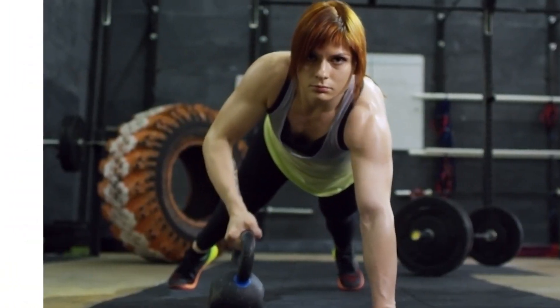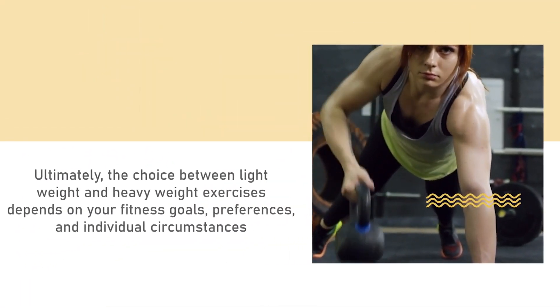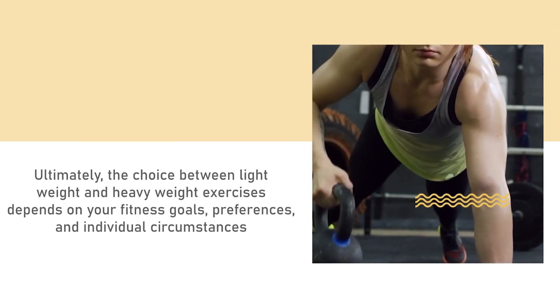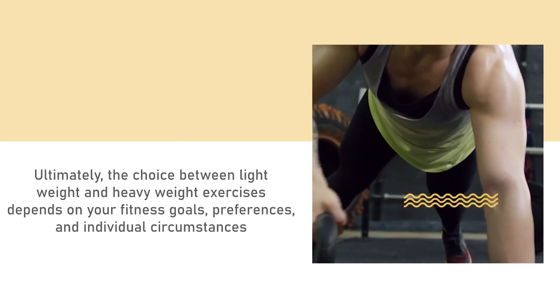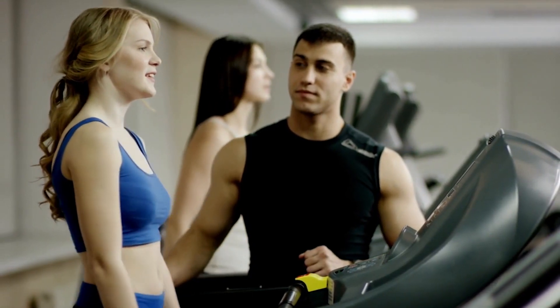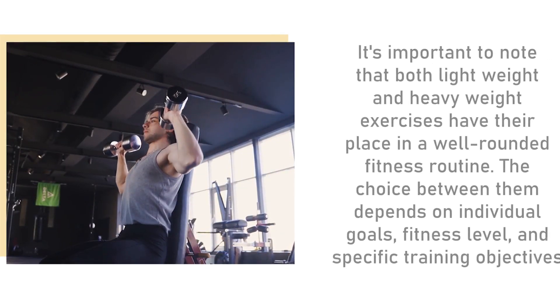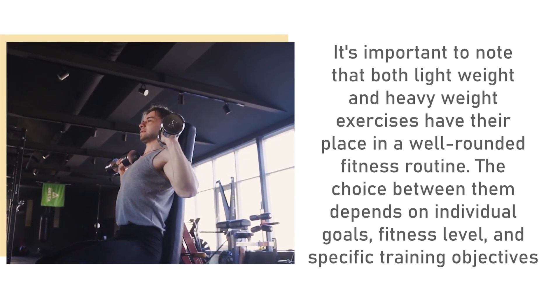Ultimately, the choice between lightweight and heavyweight exercises depends on your fitness goals, preferences, and individual circumstances. Remember to consult with a fitness professional or trainer to tailor your workout routine to your specific needs and abilities.